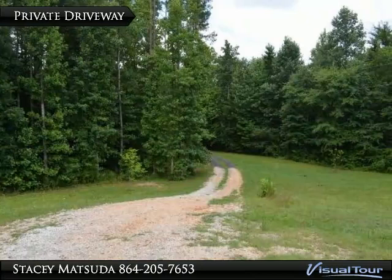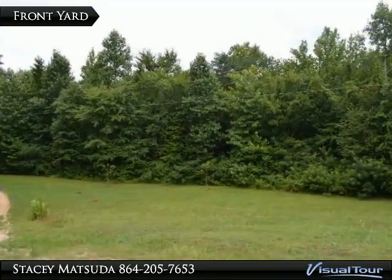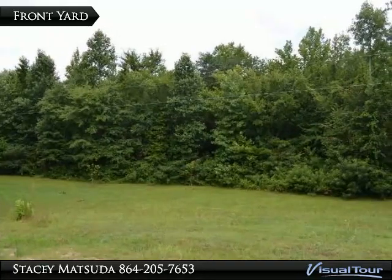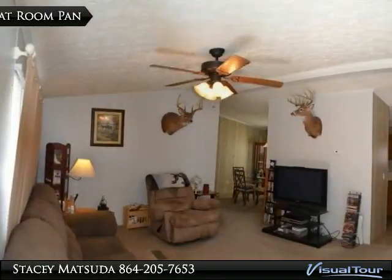2008 Horton Double Wide Mobile Home with 3 bedrooms and 2 bathrooms in 1,344 square feet. The house has been detitled when sellers made their purchase, and it was certified for FHA.